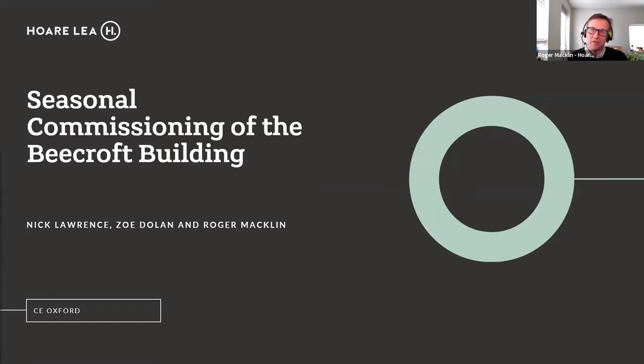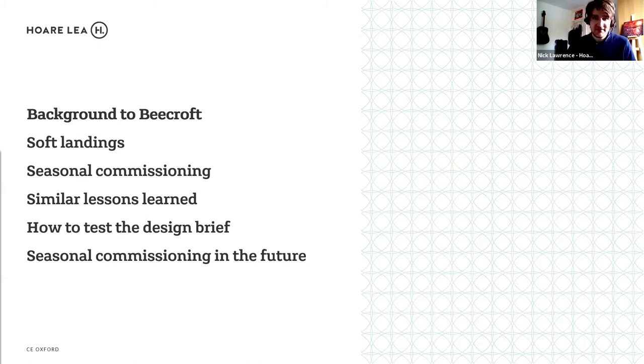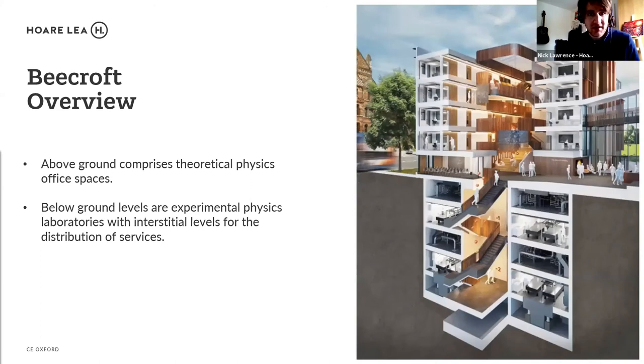The discussion today is all about seasonal commissioning, and we're going to use the Beecroft Building as an example. The Beecroft Building is essentially split into two: the above-ground part is offices for theoretical physics, and the below-ground basement levels are the experimental physics laboratories, with two levels of walk-in interstitial service zones sitting above the laboratory levels for distribution of services.